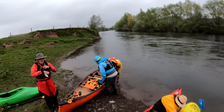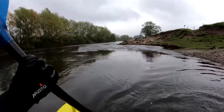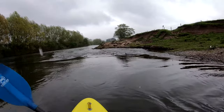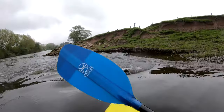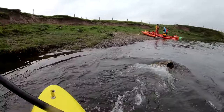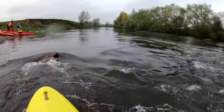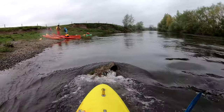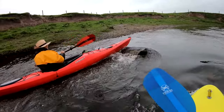Time for lunch! Just next to the lunch spot, there were a few rocks which created the perfect opportunity for some very gentle surfing. Good job from Hannah there in her Stratos.